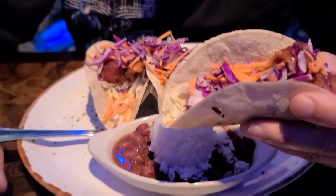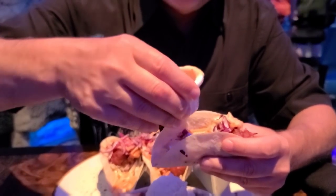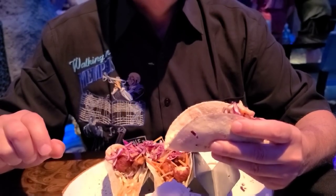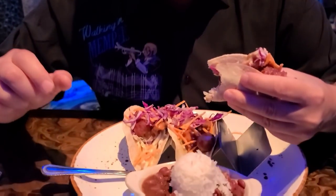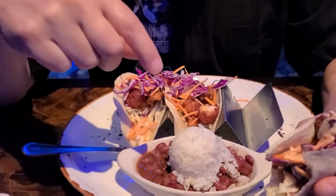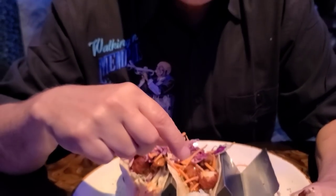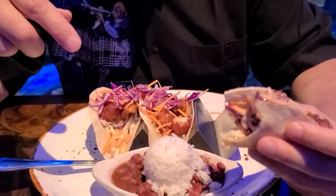I'm gonna put some of this — everybody loves this Creole sauce. It's like a mustard base, a honey mustard Creole. Let's go and try. That's good. The slaw gives it the crunch. You got the shrimp in there too. It's good. That sauce does add to it. Got a little bite to it.